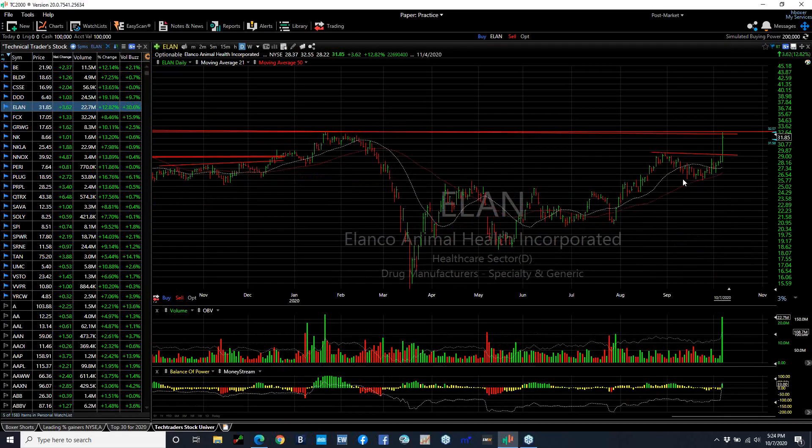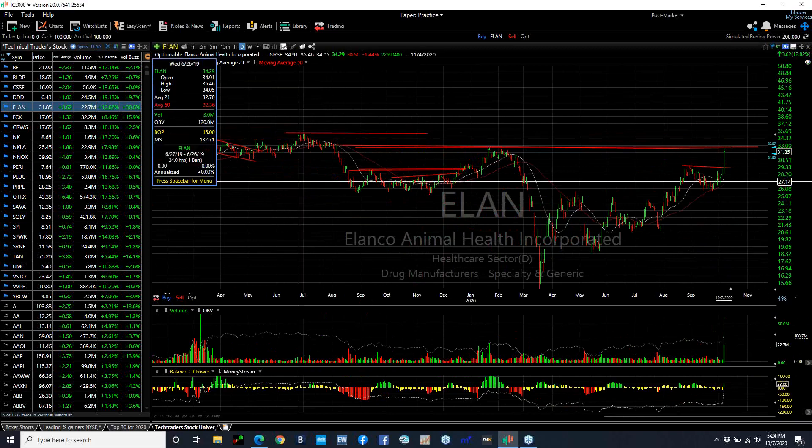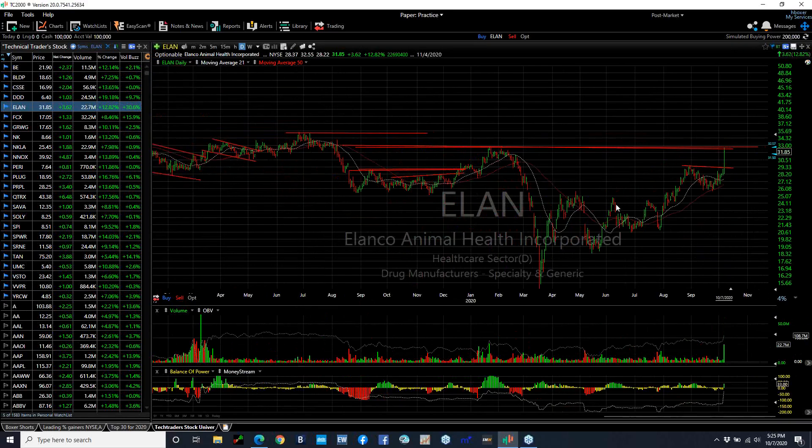Elon also popped out and exploded today on a huge 22.7 million shares traded, up 3.62 or 12.8%. There is some resistance right here. What I'm looking for, though, is a test of the June 2019 high, which came in about 35 and a half. If we get through that, we may be looking at high 30s.